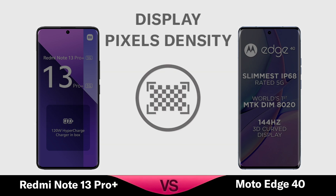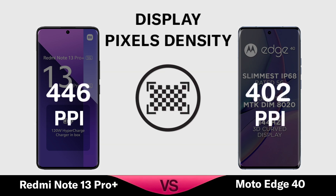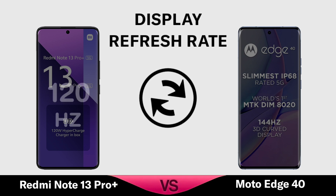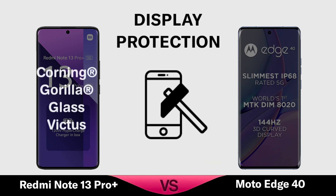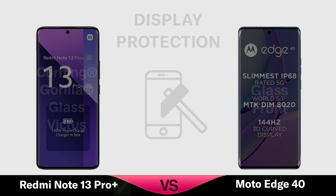Pixel Density. Refresh Rate. Display Protection. Waterproof.